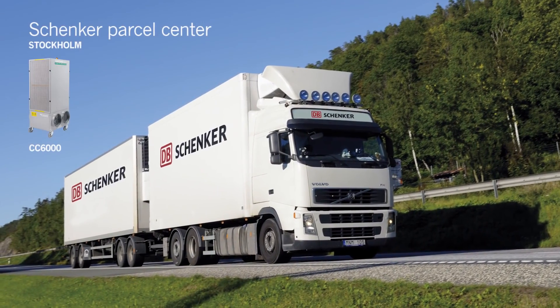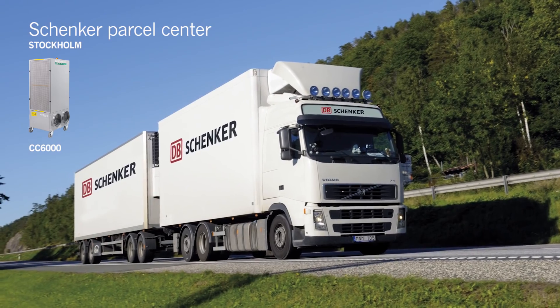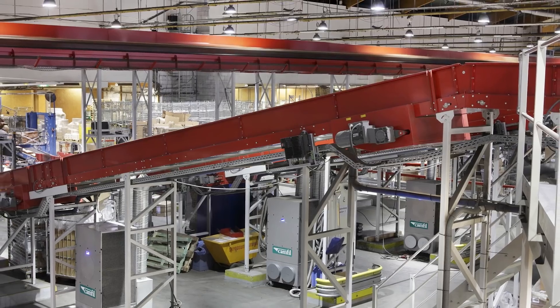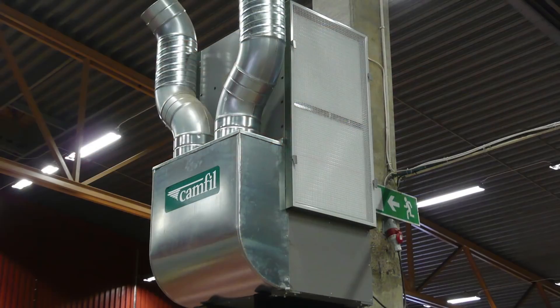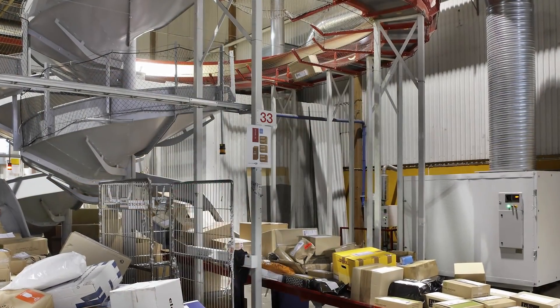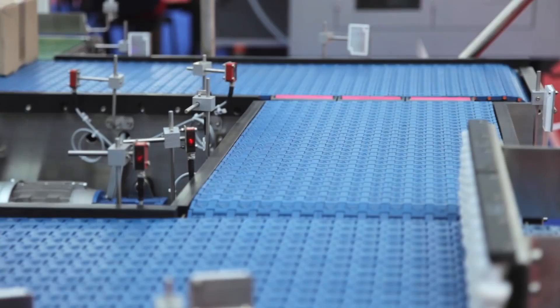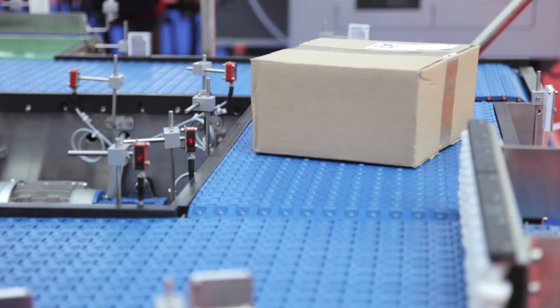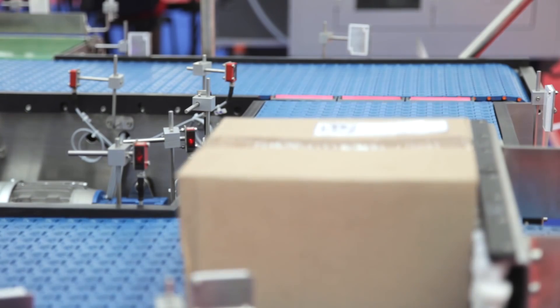Camphill CC6000 air cleaners are being used with excellent results at Schoenke's vast parcel center in Stockholm. Due to a significant reduction in the amount of dust particles in the air, parcel sorting can now proceed without stoppages. Operational errors caused by dust gathering on the parcel machine sensors have been eliminated.